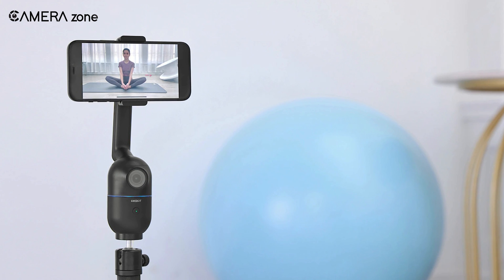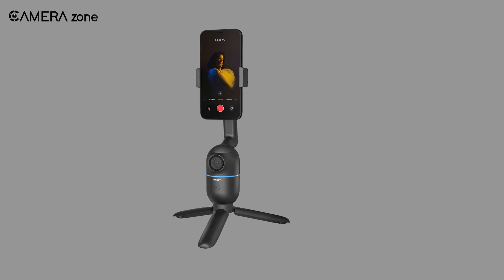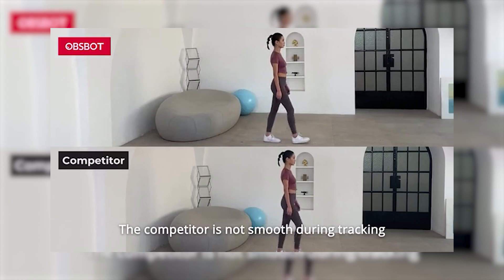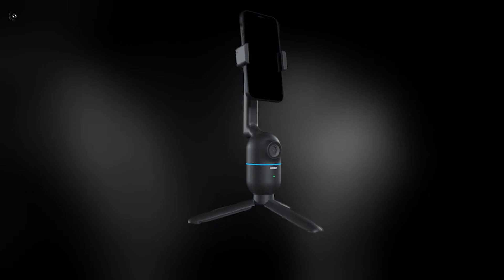That was all about the Opsbot Mi, an incredible phone mount gimbal with outstanding tracking capability. As of now, this is the best device for auto tracking and gesture control. So would you like to include this tiny beast in your gadget list? Let us know in the comment section!